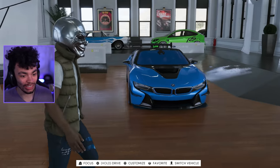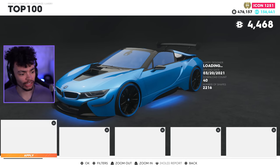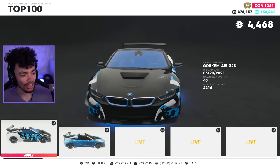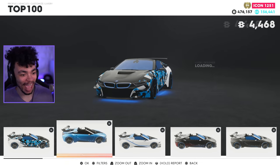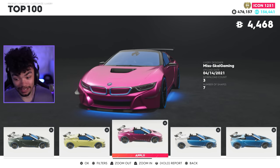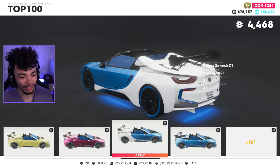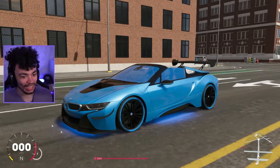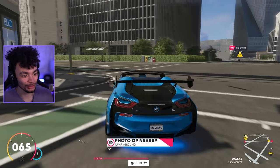Wait - I almost forgot to check the liveries! Oh come on, why have you got that livery like that? Actually I like that one a lot, that's nice. Oh, we've got a Bugatti-style one over here - that's a bit bright. Here she is in the flesh, let's go!